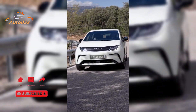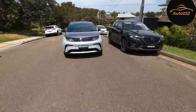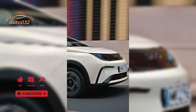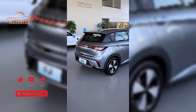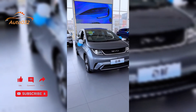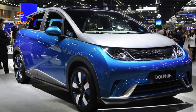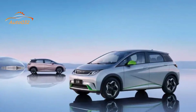Under the hood, Dolphin buyers get the choice of two specs: the Dynamic gets a single 70 kW / 180 Nm electric motor powered by a 44.9 kWh battery, with BYD claiming 0–100 km/h in 12.3 seconds. The Dolphin Premium tested here steps up to a 60.5 kWh battery and a 150 kW / 310 Nm electric motor, cutting the 0–100 km/h time by over 5 seconds to 7.0 seconds.